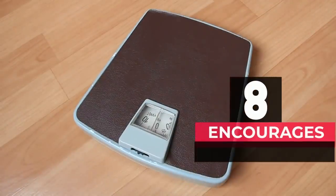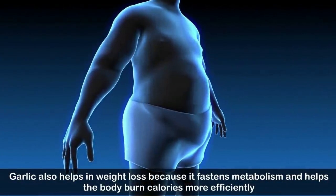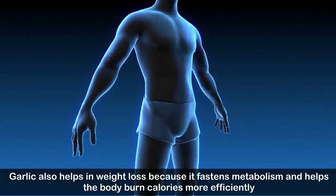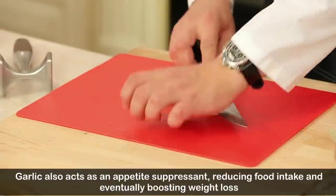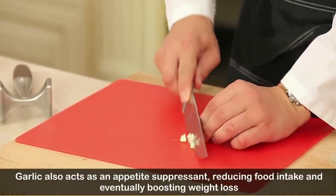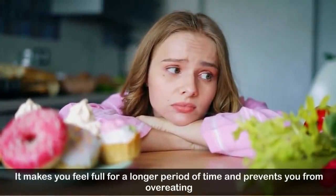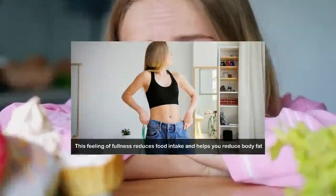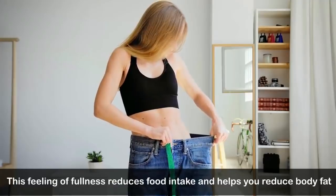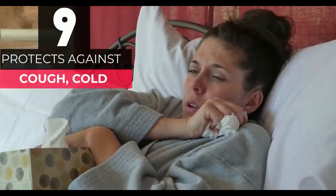Number eight: encourages weight loss. Garlic helps with weight loss because it fastens metabolism and helps the body burn calories more efficiently. It also acts as an appetite suppressant, reducing food intake and boosting weight loss. It makes you feel full for a longer period of time, preventing overeating, and helps you reduce body fat.